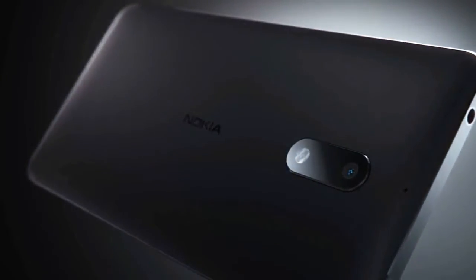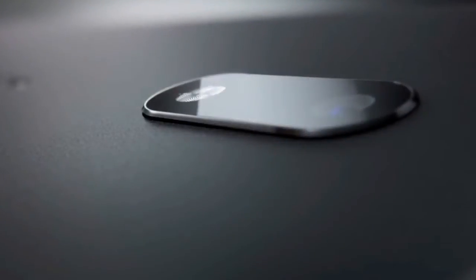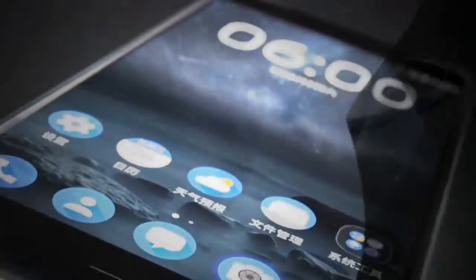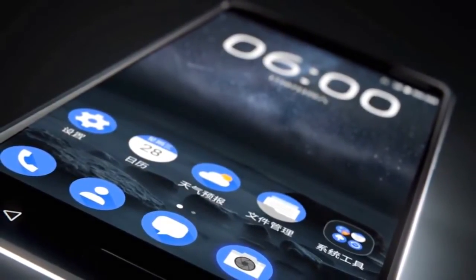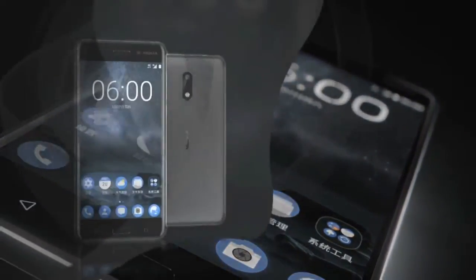The Nokia 6 is priced at $245, which is quite pricey for a mid-range phone. While quite a number of people have looked forward to a new Nokia phone, the pricing for this new device might not go down well with them. The Nokia 6 is a China exclusive and will be sold on JD.com, available for purchase later this month.